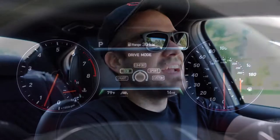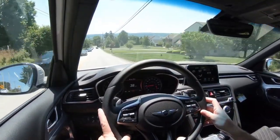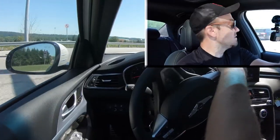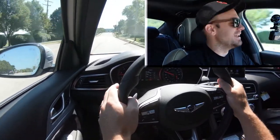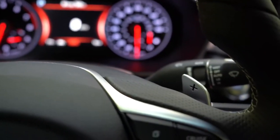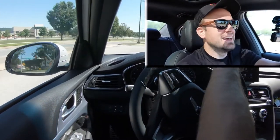In Sport driving mode, the gauge colors shift to red hues and the RPMs are held at a much higher level. Testing the paddle shifters — they were surprisingly quick. Sometimes with sedans they're not, but the G70's paddle shifters are very responsive.